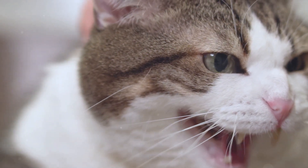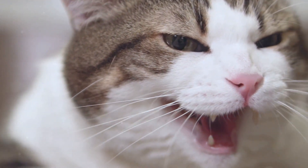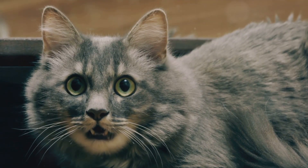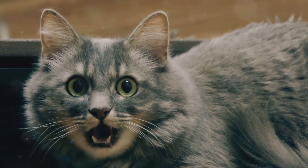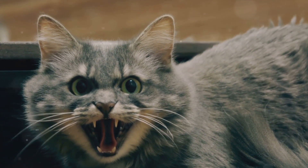Now let's move on to the hiss. This is a clear warning sign — it's the cat's way of saying, 'Back off, I'm not in the mood.' Cats hiss when they feel threatened or annoyed. It's their way of asserting themselves, a primal instinct inherited from their wild ancestors.